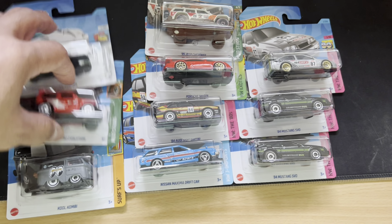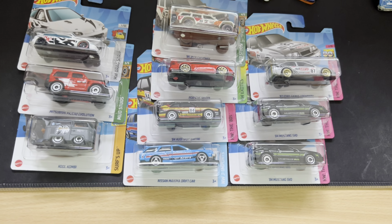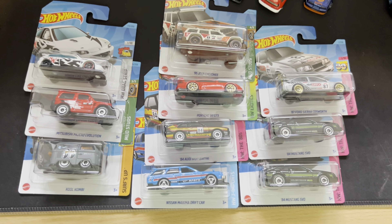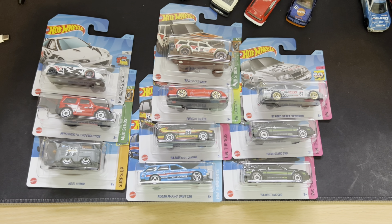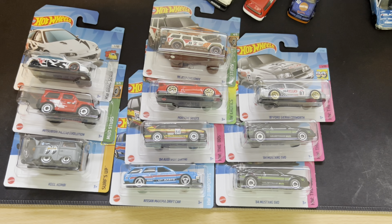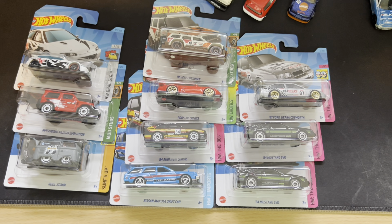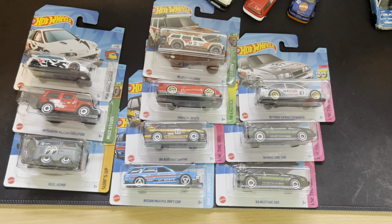Let me know in the comment which car is your favorite. At the moment guys my favorite is Cool Combi - I really like Cool Combi. And of course the Honda is really nice, first time I have a new variation of Honda Civic Costume. And the Shara Crossword gray is really nice as well. So guys, let me know in the comment which car you like and which car is your favorite to get next on your Hot Wheels peg hunting. If you haven't subscribed to my channel, I really appreciate if you subscribe and smash the notification bell so you get notified every time I do Hot Wheels peg hunting. Thanks for watching guys, see you on the next video!